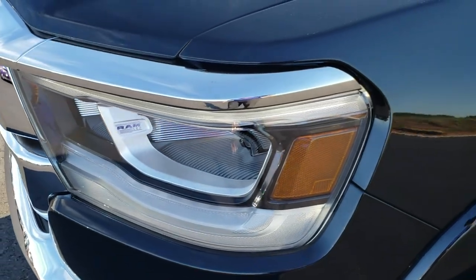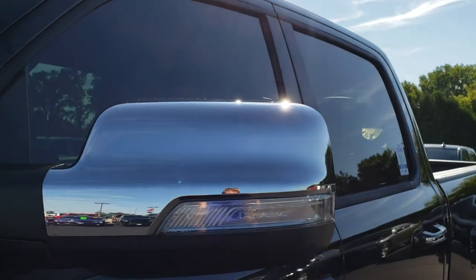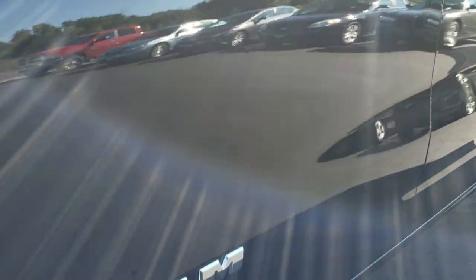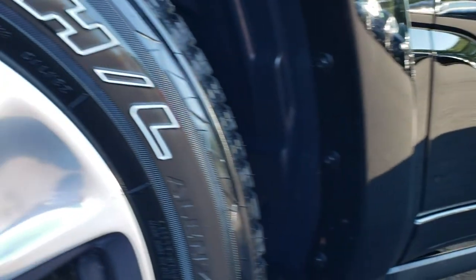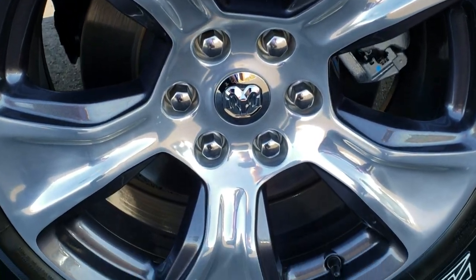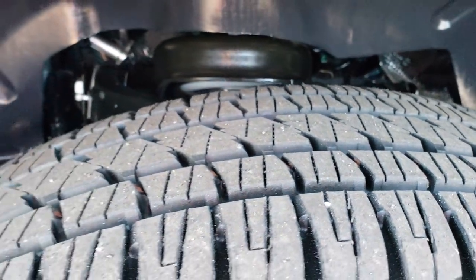Diamond black is the color. We shoot all of our videos in 1080p, so if you have HD capabilities on your computer, tablet, or smartphone device, turn them on now because it is like you are right here looking at the truck with me. I didn't see any dents or dings down this side of the vehicle. It has the power boards on it, and it comes with the 20 inch painted and polished aluminum rims.